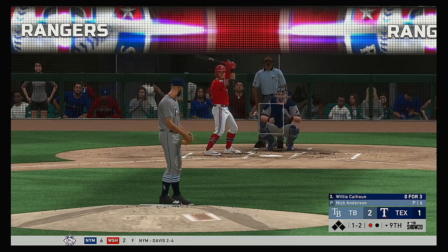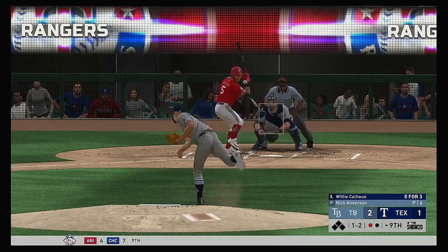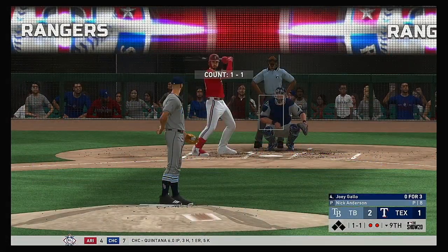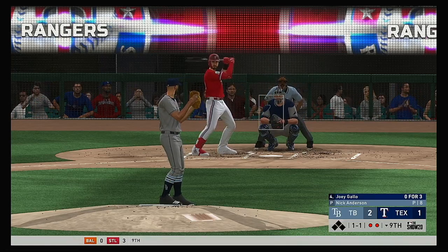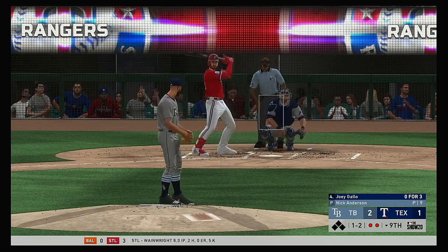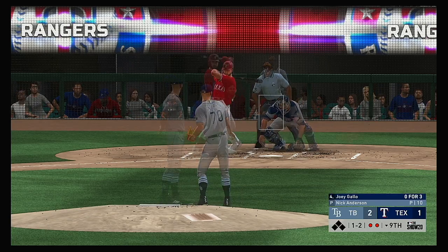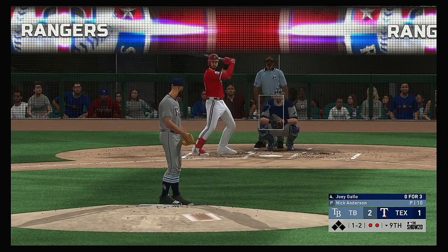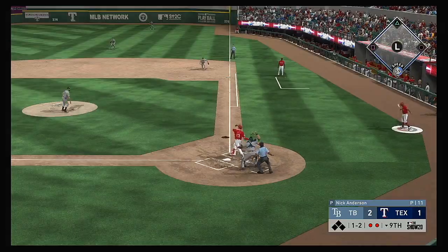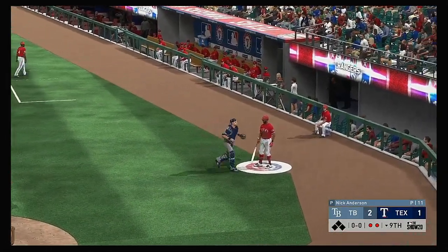Now up is the designated hitter, Willie Calhoun — he was retired on a ground ball last time up. The one-two hits the top of the zone — he struck him out looking. Next to bat will be the Texas cleanup hitter, Joey Gallo — he could really use a knock here, 0 for 3 in the game so far. Here comes the one-one — and this is swung on and missed. Texas down to their final strike in this one. Did a good job to shorten up and protect the plate and he'll have another shot at it. Popped him up — and he'll make the catch to end it.